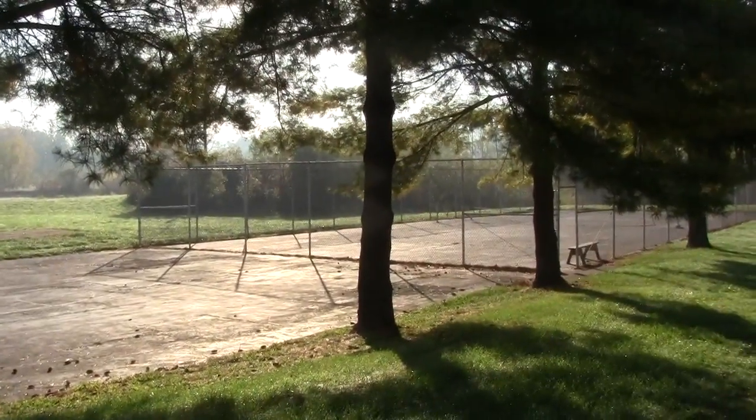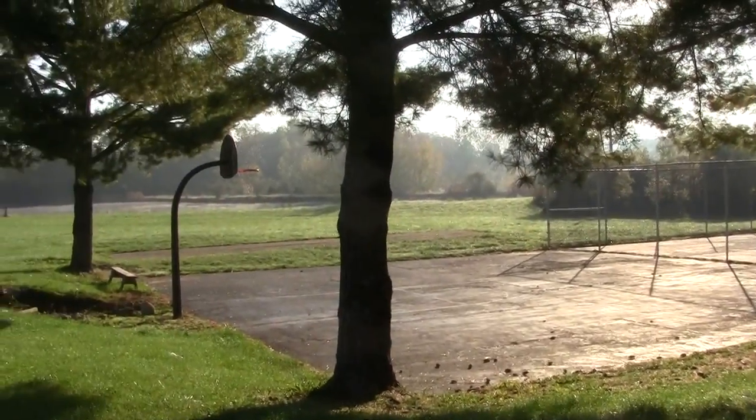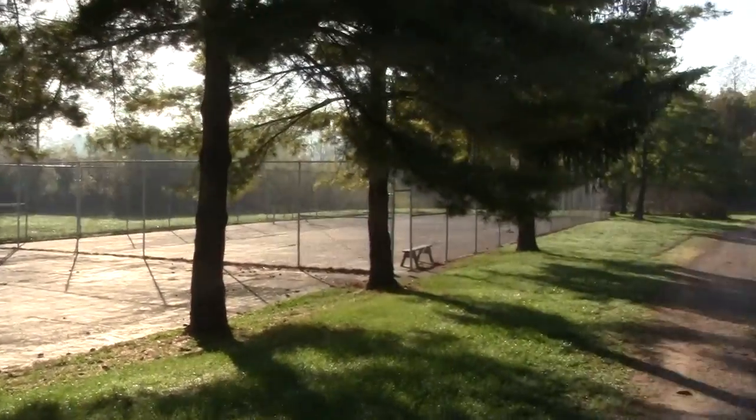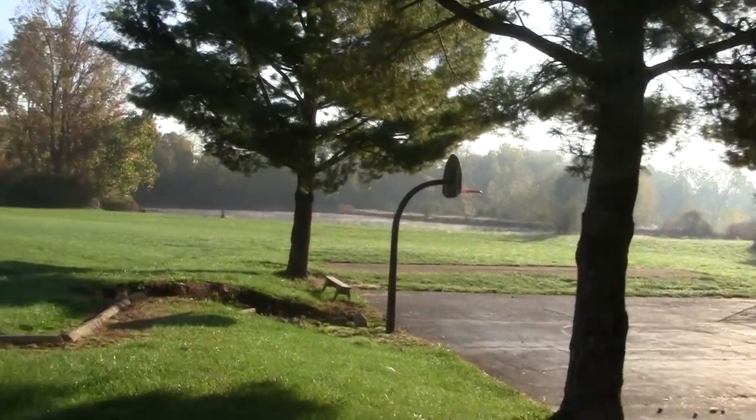Here we are down at the basketball court and tennis court — I think they're actually using it for pickleball. That net doesn't really look like a pickleball net, but it doesn't really matter. We've got shuffleboard over there too.